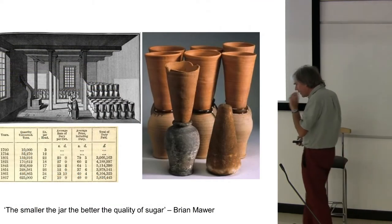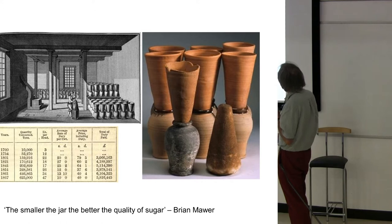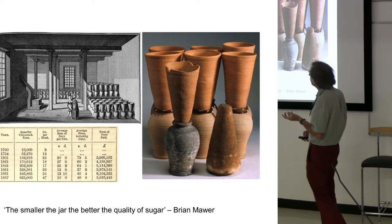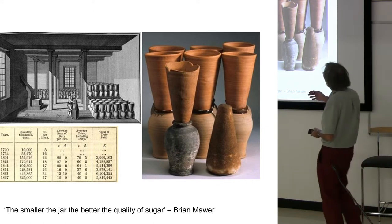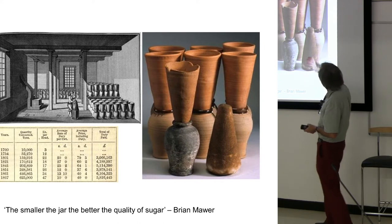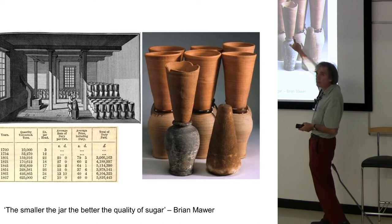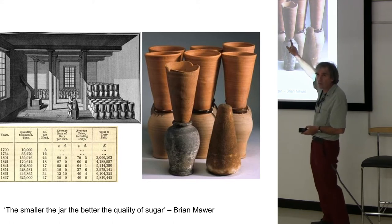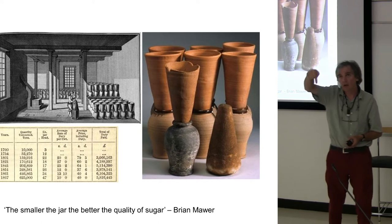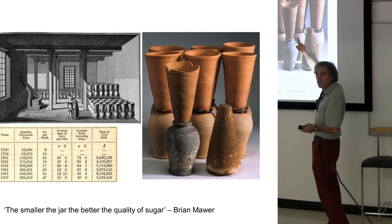If we dive down into the actual way this works, the molasses are brought to the sugar house, probably from the Caribbean, where all the sugar cane plantations are. The sugar loaves are made by using these two elements of ceramic: you have the cones at the top, and you have the distilling jars at the bottom. The molasses are poured into the cone, the syrup drips down into the jar. Once all the syrup has dripped through, you are left with the loaf in the cone.